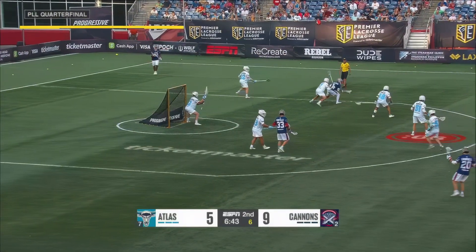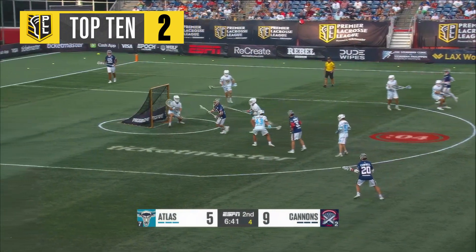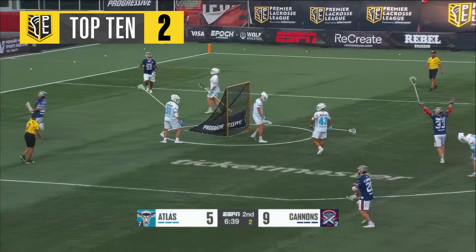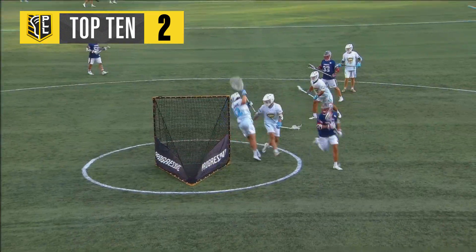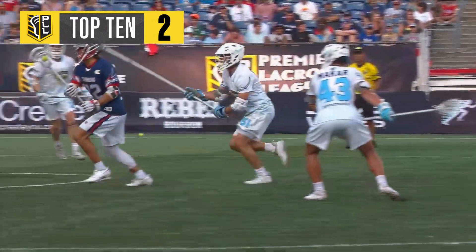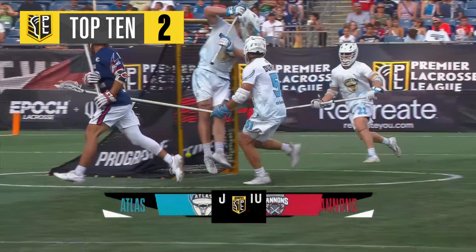On Holman. Finds a cutter, behind the back — scores! Ryan Drenner! Well, there's your SportsCenter Top 10 nominee. Unbelievable around-the-world effort by Ryan Drenner.